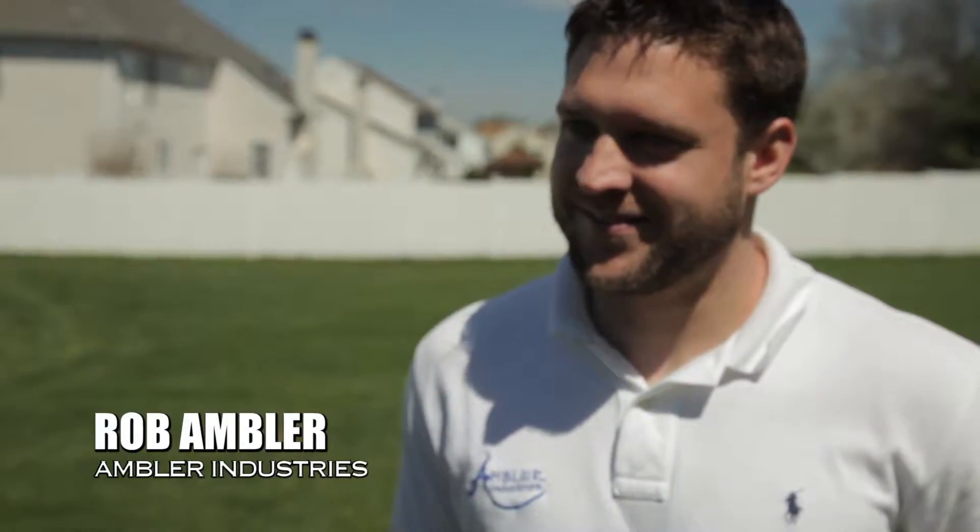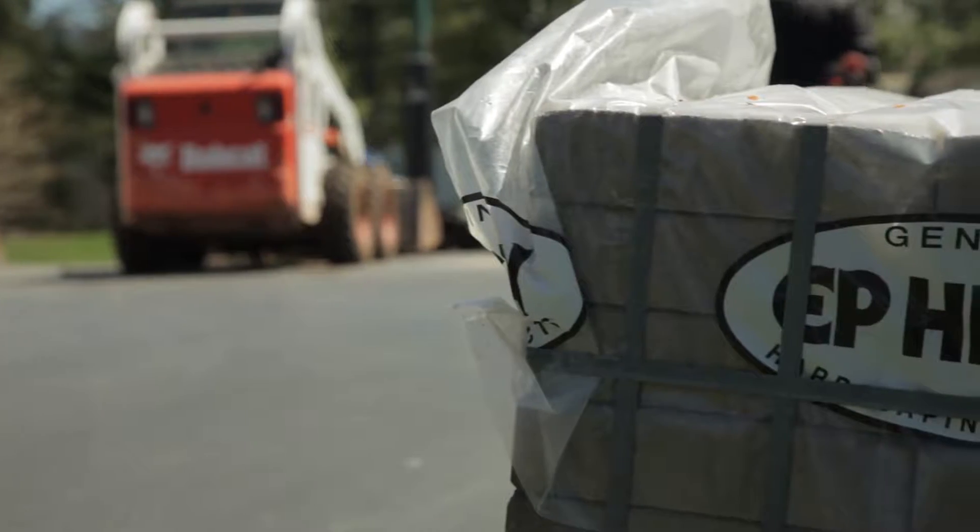Dave Porter here on location with VouchVideo.com. I'm here with one of the finest hardscape specialists, Rob Ambler from Ambler Industries. Rob, you're here to give us some tips on installing retaining walls the correct way. You do E.P. Henry retaining walls and TecloBlock retaining walls.